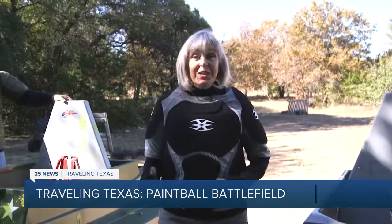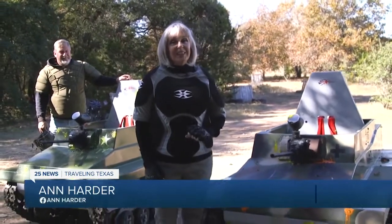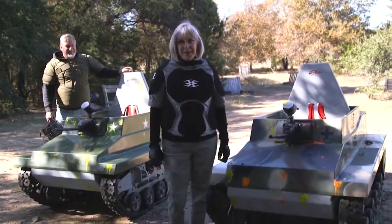Whether it's a unique gift you're after, maybe corporate team building, or any kind of party — bachelorette or even divorce — Mini Tank Battlefield could be just the thing. In Heiko, I'm Ann Harder.